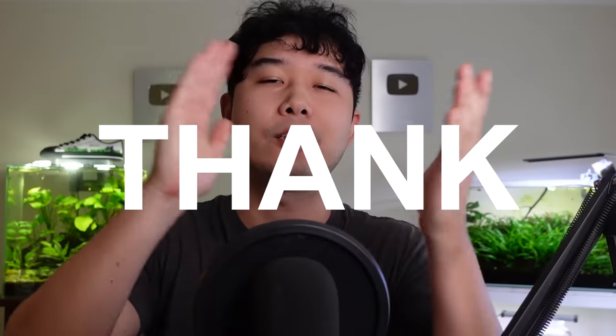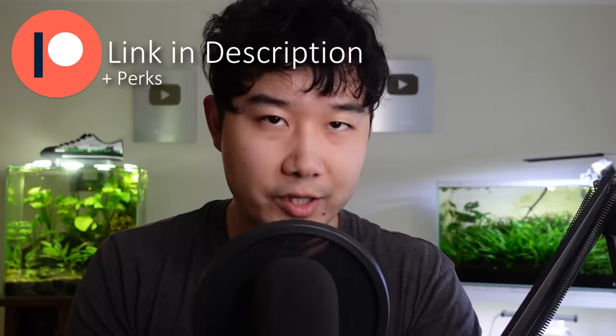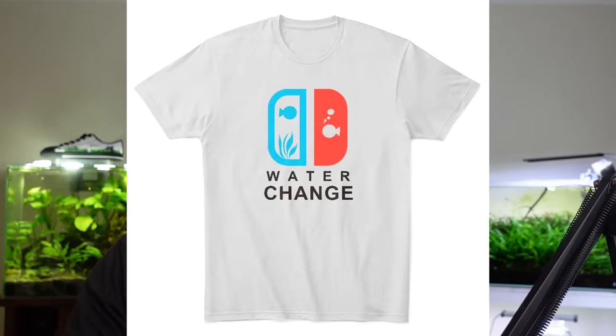Thank you for being the sponsor of this episode. Check out my merch — my patrons on Patreon get a percent off the merch as well as access to the Discord. Get the fish keeping merch to complete your fish keeping look. I don't have a sales degree but I'm always trying to come up with better ideas and better designs, trying to keep this merch updated for y'all. Thanks for your support.